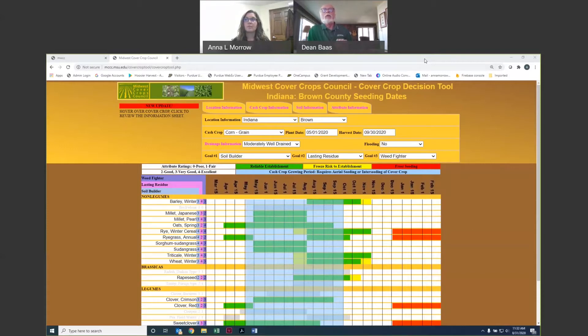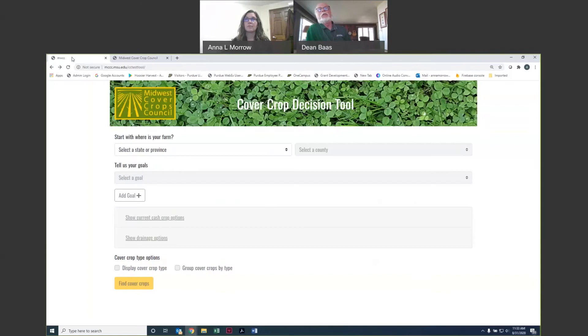We'd now like to take you to the new version of the tool and show you some of the features and how you can use it. The first step in revising the tool was to update the information within it. We gathered cover crop experts from each state or province to go through and update that information.